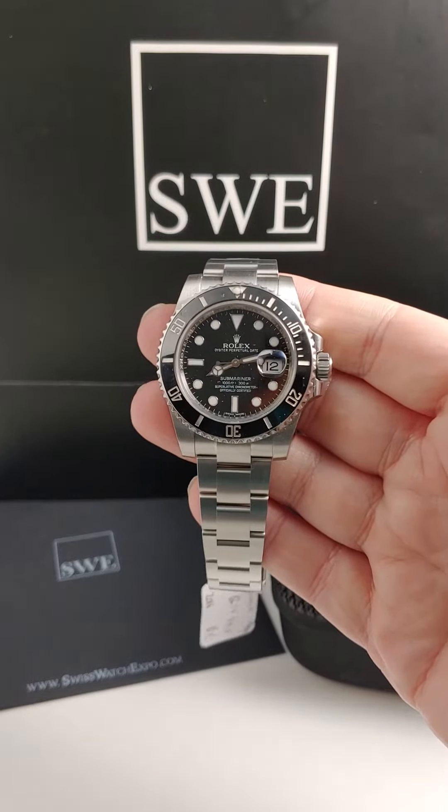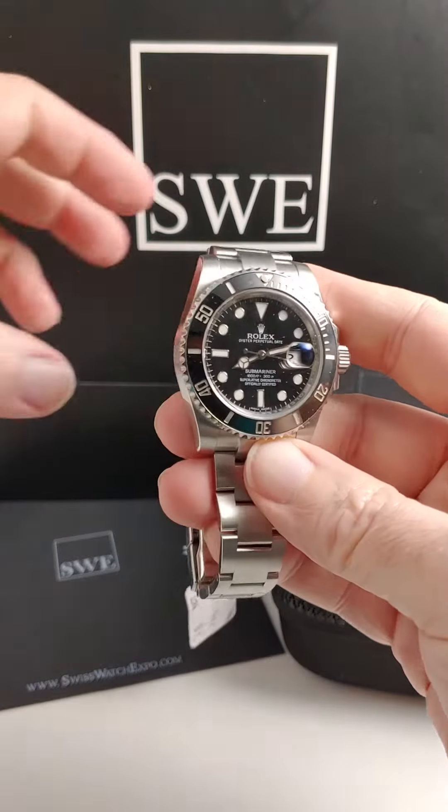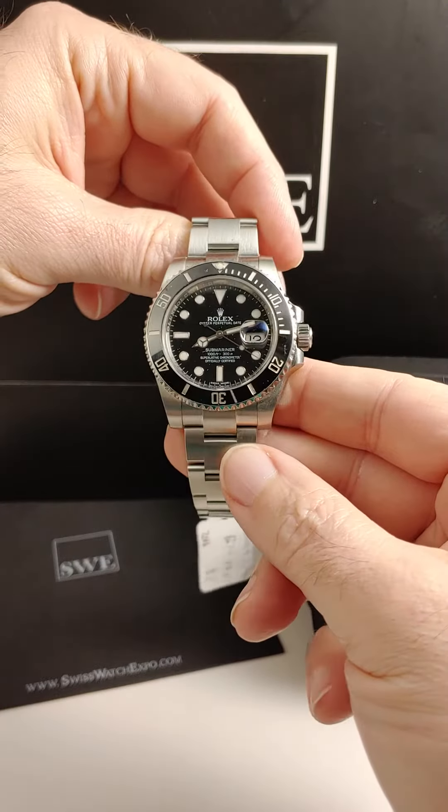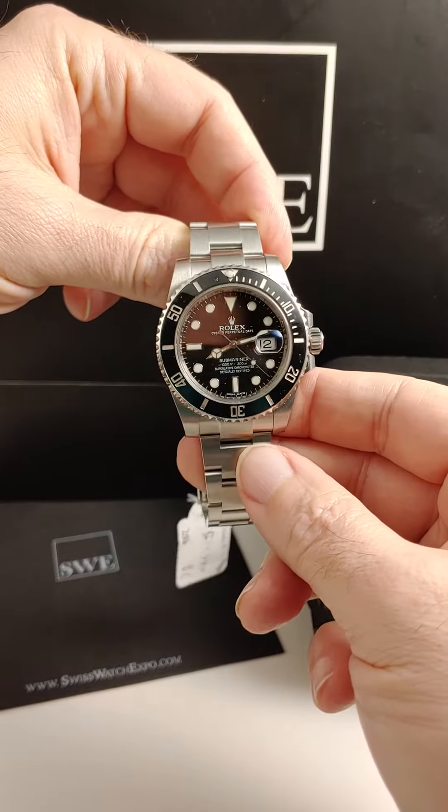If you've ever called into SwissWatchExpo to talk to me about watches, we don't have to talk very long for you to tell me that you're looking to pick out a gift for someone and you have no idea what to get.